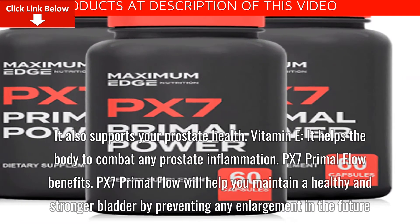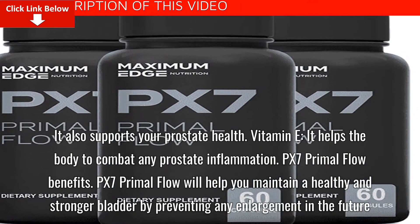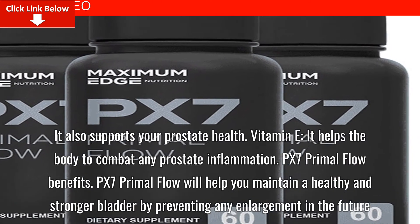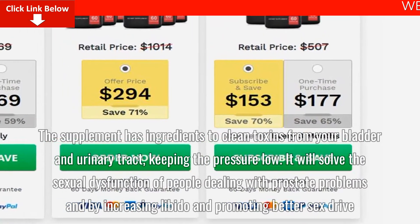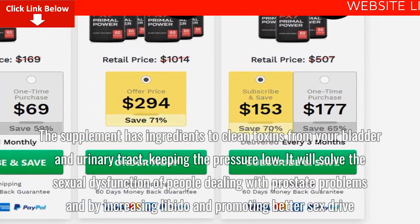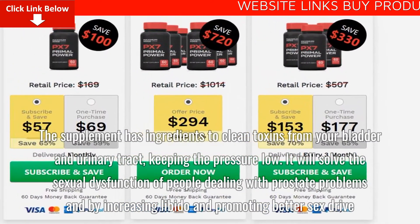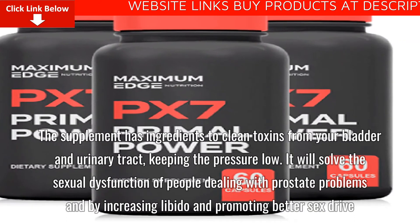Vitamin E: It helps the body combat any prostate inflammation. PX7 Primal Flow Benefits: PX7 Primal Flow will help you maintain a healthy and stronger bladder by preventing any enlargement in the future. The supplement has ingredients to clean toxins from your bladder and urinary tract, keeping the pressure low. It will also solve the sexual dysfunction of people dealing with prostate problems by increasing libido and promoting better sex drive.